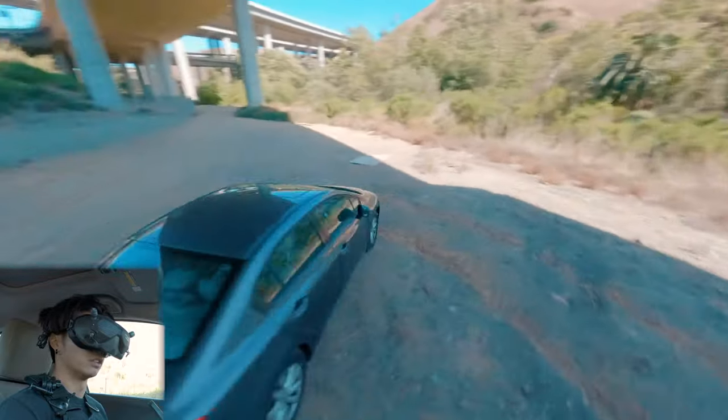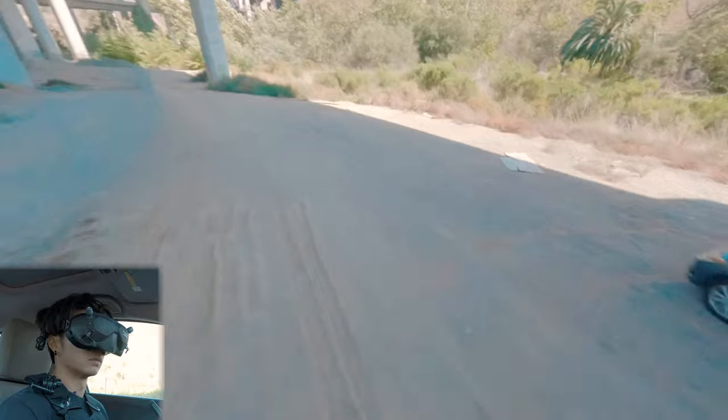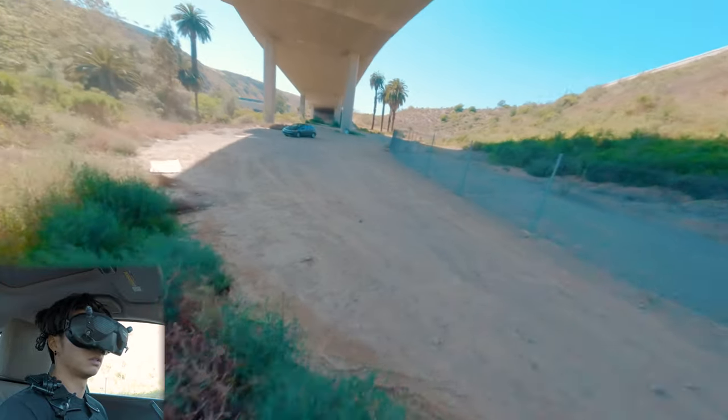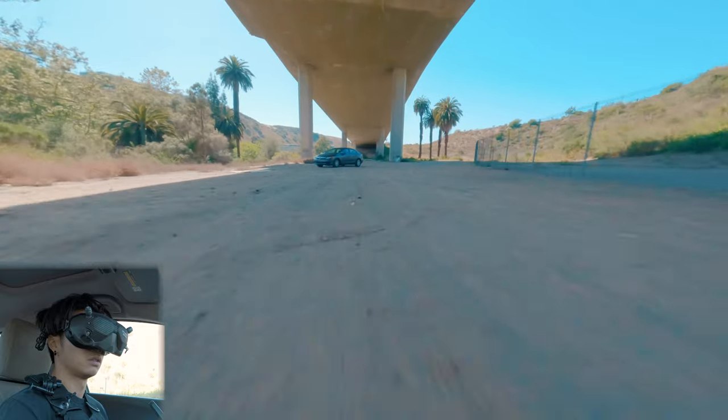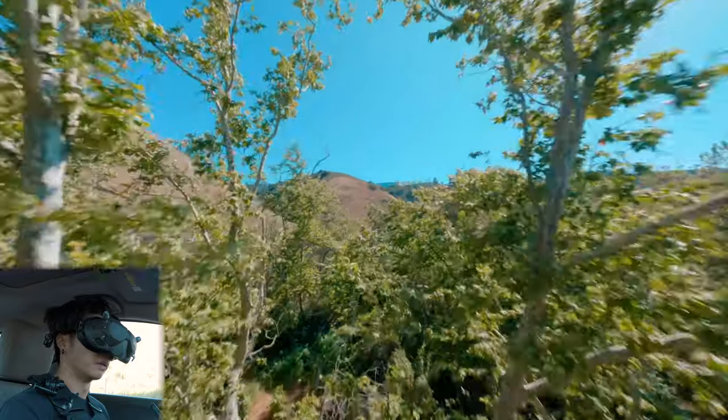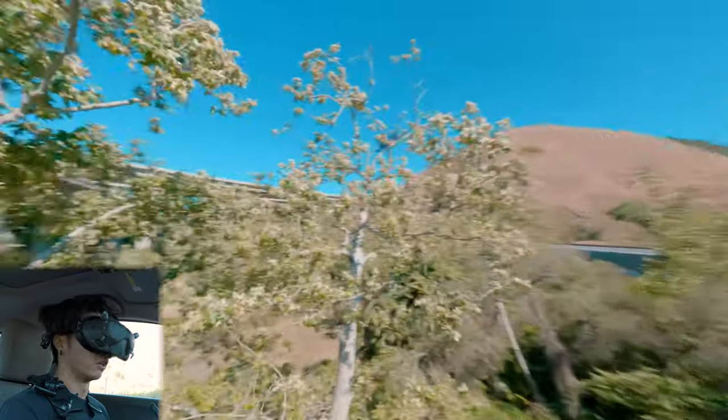That's definitely one of the advantages — being able to do sweeping shots. Let's try something else. I'm going to get myself threading this needle and flying past over the car.